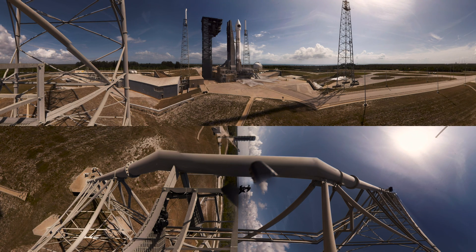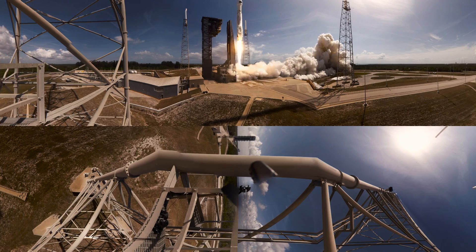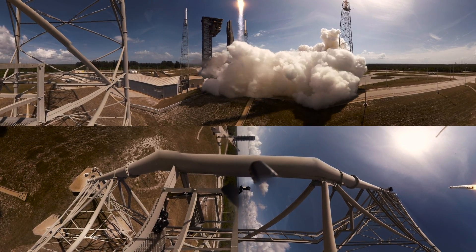T-minus ten, nine, eight, seven, six, five, four, three, two — go for main engine start — one, zero. And liftoff! The Atlas V rocket with Cygnus and the SS John Glenn, extending the research legacy for living and working in space.